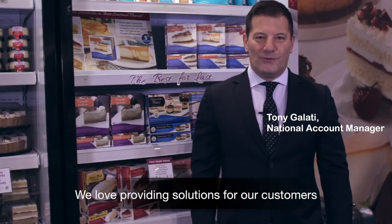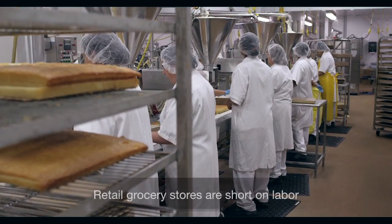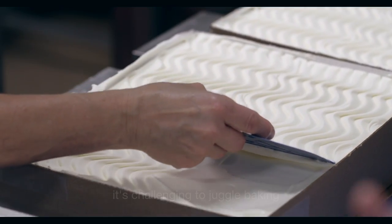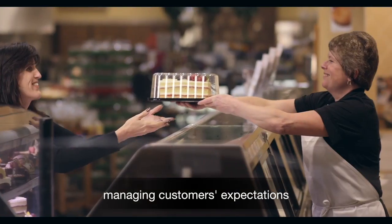We love providing solutions for our customers. Retail grocery stores are short on labor, challenging to juggle baking, merchandising product, and managing customer expectations.